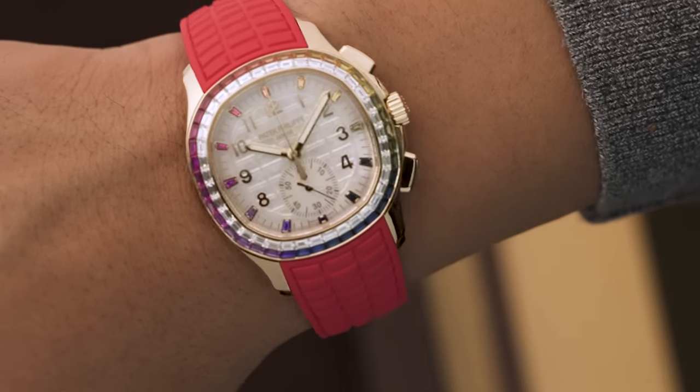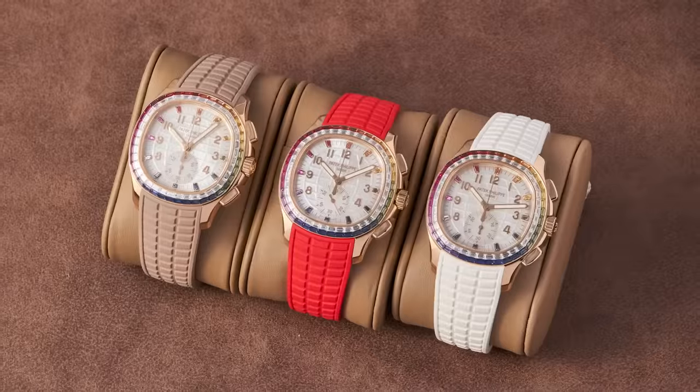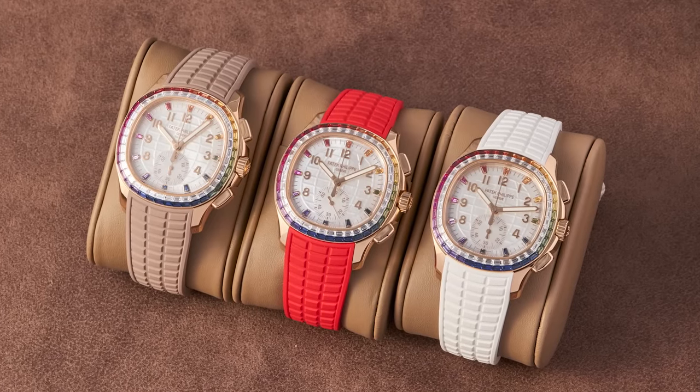It can easily be worn by a man — the size is 39.9mm, a perfectly fine size. Even if red isn't your thing, fret not because the watch comes with three straps: red, beige, and white, so you can adjust according to your mood. Thank you guys very much for joining us. Jeremiah, thank you for your time. Cheers, bye!